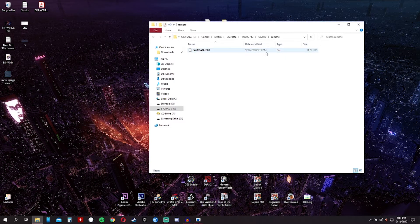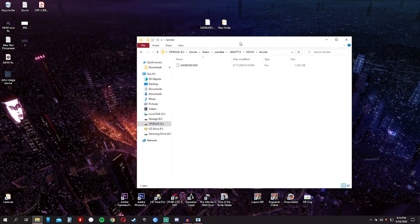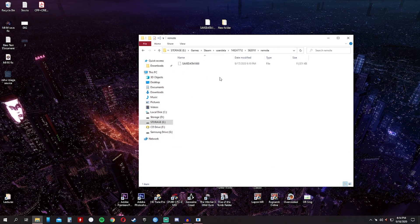So, you get your new save data, then go to the Games folder, then Steam, then User Data, then your Steam ID folder, then the Monster Hunter World folder (582010), then Remote. You paste your save data here. To back up your save data, you can also go to Steam, then SteamApps, then Common, then Monster Hunter World.